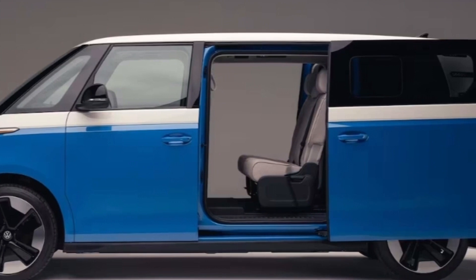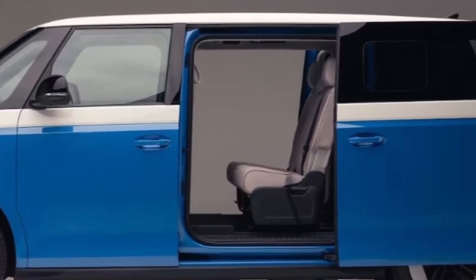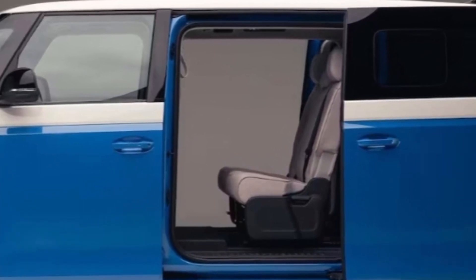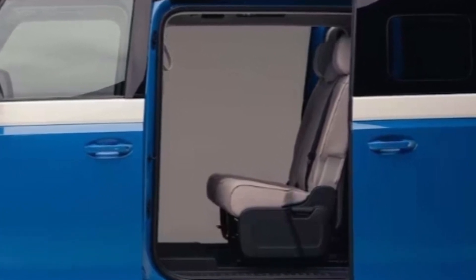U.S. buyers can choose from nine different paint colors, including bright hues like red, orange, yellow, green, and two blues, with available two-tone white-over schemes as seen here. Interior colors will be equally bright, with three choices of upholstery color and wood trim, although the door panel trim you see on the blue van isn't a combination slated for the States.